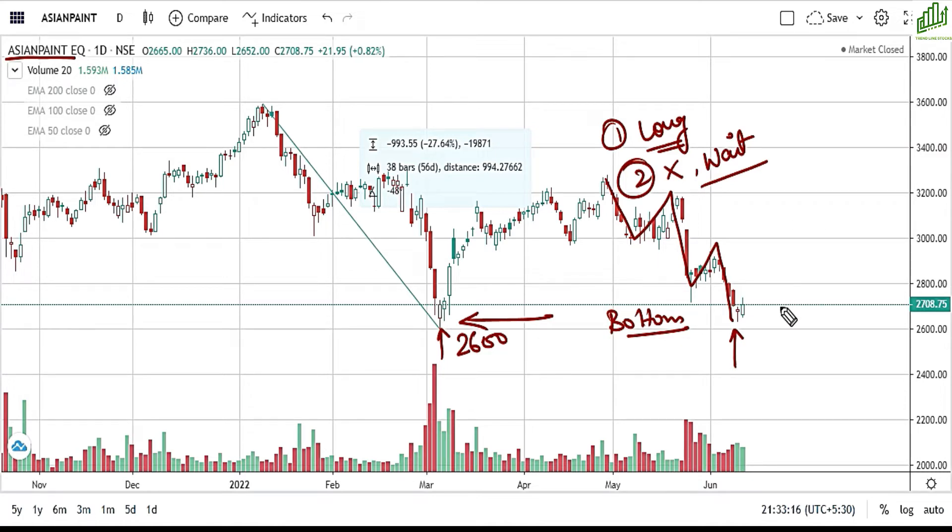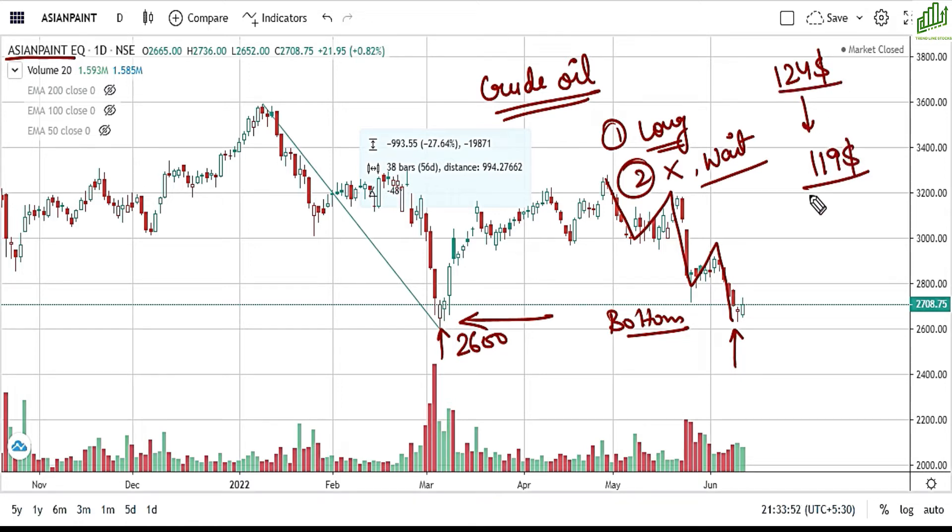यह bounce back sustainable है या नहीं, वो जानना बहुत ज़्यादा ज़रूरी है। Asian Paints या कोई भी paint company के लिए, crude oil के prices का fluctuation बहुत खतरनाक होता है, क्योंकि crude oil इनका raw material है जो paint manufacturing में काम आता है। पिछले दो दिन से $124 वाला oil गिर कर $119 के ऊपर पहुँच गया। कल भी गिरावट थी और आज भी significant गिरावट देखने को मिल रही है। Crude oil इतनी जल्दी नीचे नहीं आने वाला, तो उस condition में stock price में further गिरावट आ सकती है — इसलिए कोई नई buying position नहीं बनती।